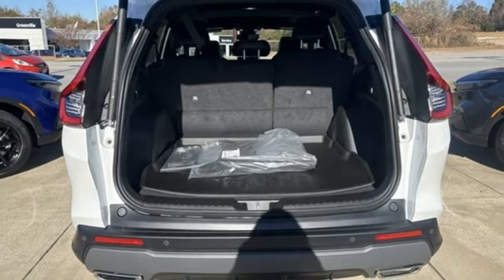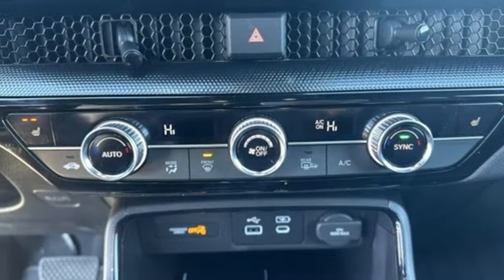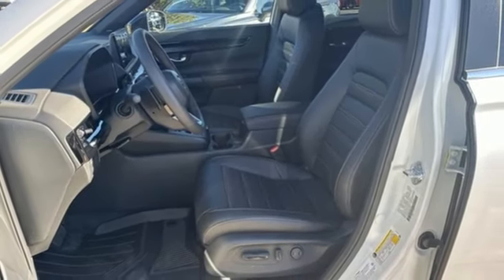Wi-Fi hotspot, external memory control, hands-free liftgate, inductive device charging, and integrated navigation system with voice activation. Hurry in today for a test drive.